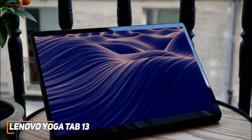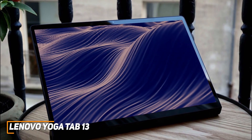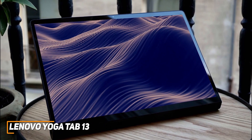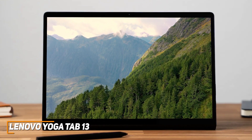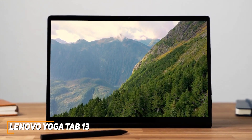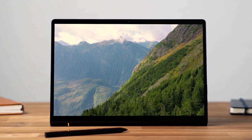The Lenovo Yoga Tab 13 is a quality video-centric tablet that offers enough battery life for long binge watches, a stunning display that brings your favorite content to life, and solid performance with various processor-hungry tasks. This is an outstanding choice if you want a high-end entertainment Android tablet for streaming media or gaming.